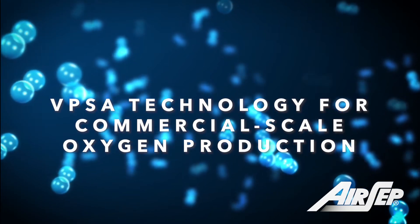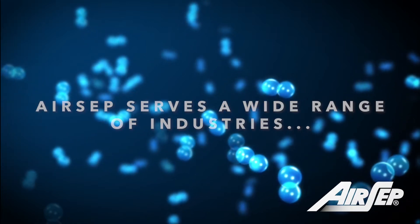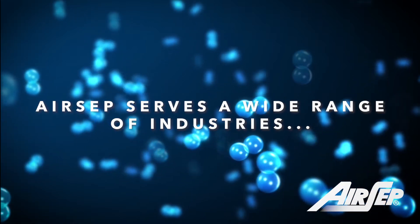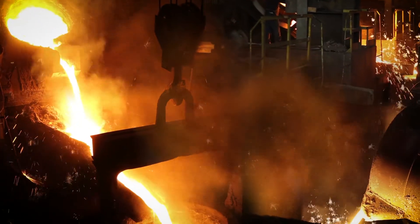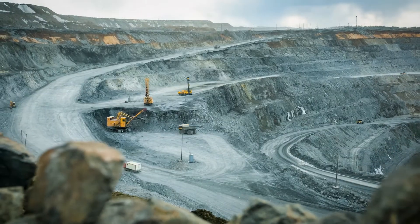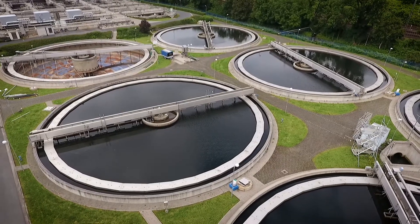VPSA technology for commercial scale oxygen production. AirCEP serves a wide range of industries: steel, mining, wastewater treatment, and more.